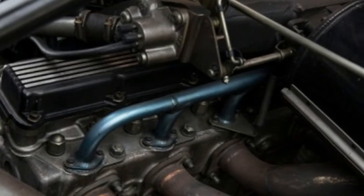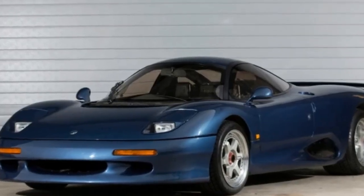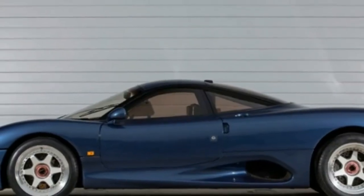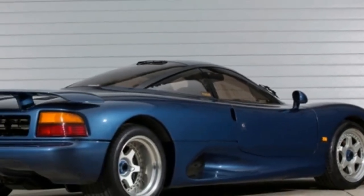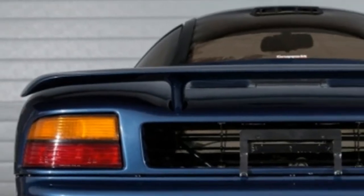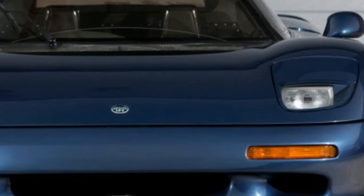The XJR15 is the lesser-known sibling of the Jaguar XJ220. Only 27 were ever built. The XJ220 may not have received the same recognition and reverence as the Ferrari F40, the Porsche 959, and the McLaren F1, but for a time it held the record for the fastest road-going automobile.